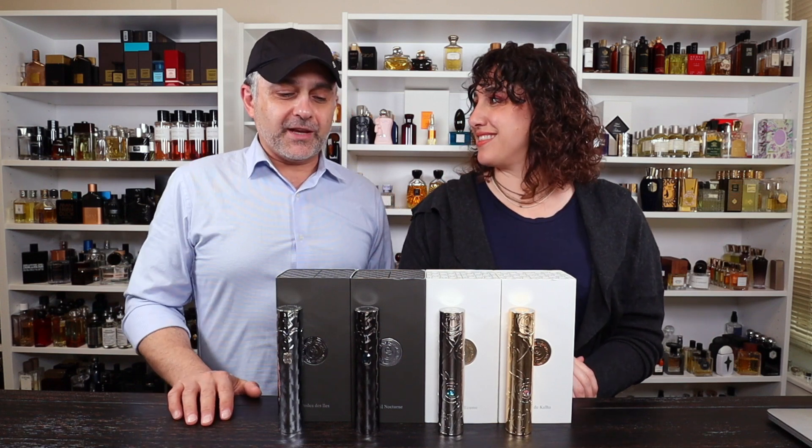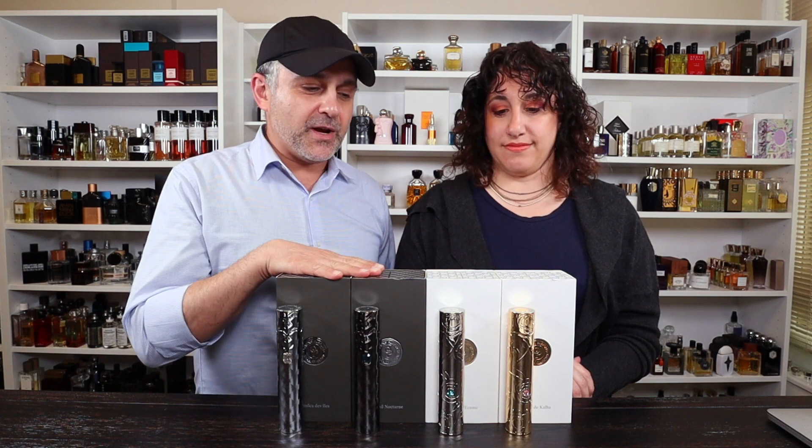Hey gang, back with another video for you today. I got Dahlia here and today we're previewing a brand new niche perfume house called Orens Parfums. Four fragrances here. We're going to talk about these four fragrances that were recently launched at Jovois and soon to be making their way here in the States, hopefully. We're also going to do a full bottle giveaway for subscribers from the USA, Canada, UK, and the European Union.